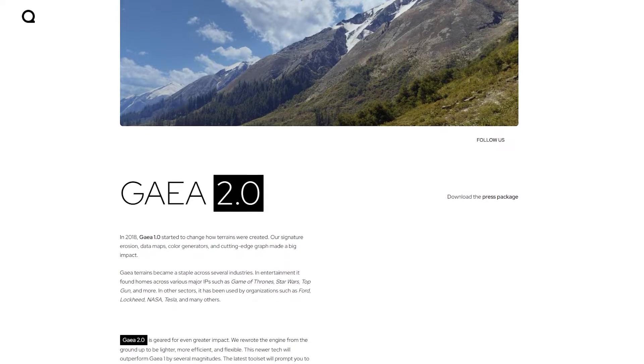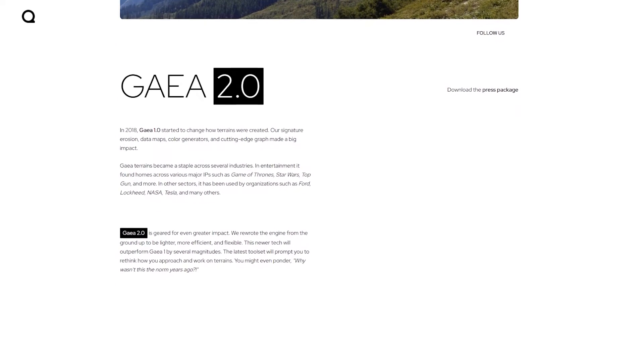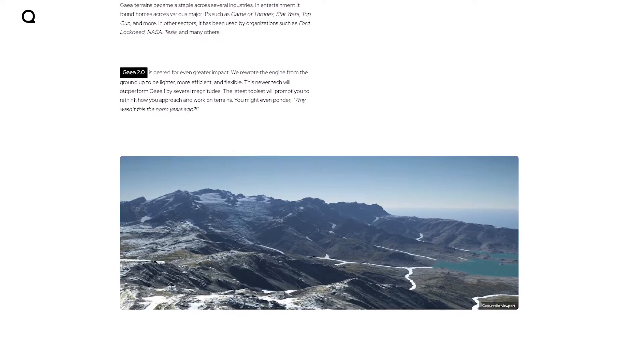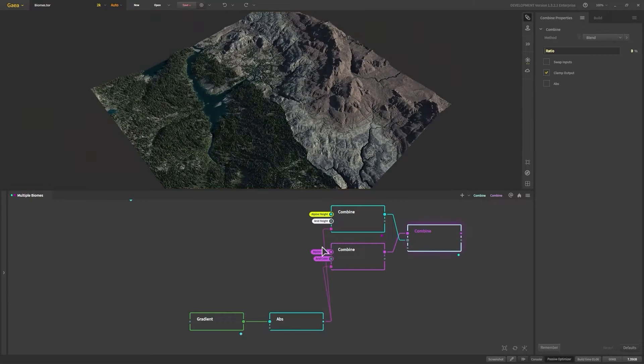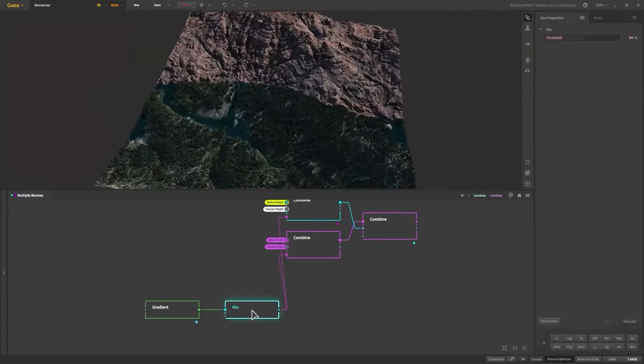But now the team behind it rewrote it from scratch to make it even better. I'm talking about Gaia 2, which is not out yet, because it's going to be released in Q1 of 2024. The company behind this said that they re-examined the terrain design process after gathering feedback from dozens of major studios and hundreds of artists.